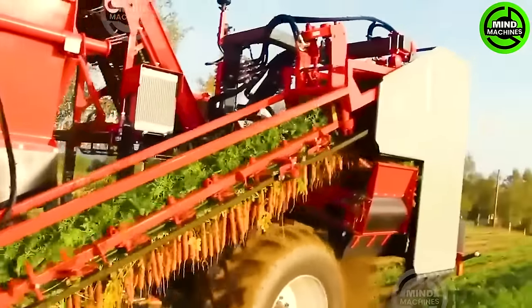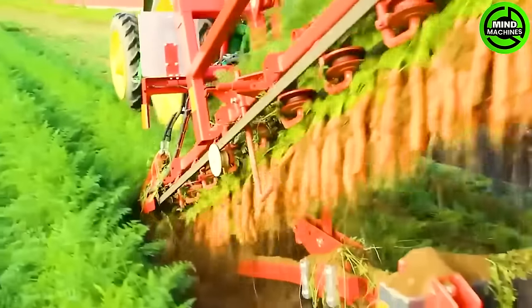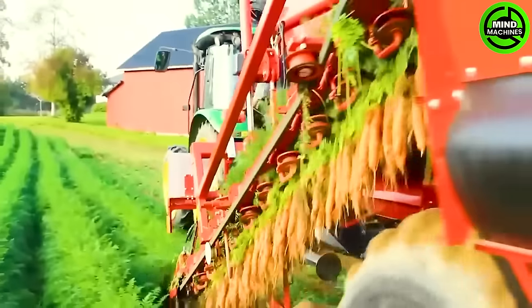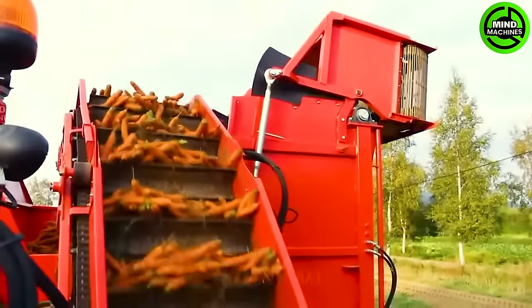Operating the John Deere 5820 tractor involves gently harvesting carrots and transferring them onto a screening conveyor to separate soil, leaves, and roots. The roots are then gathered and carried on a conveyor belt to a storage bin. Witness how much technology simplifies a task as intricate as this.